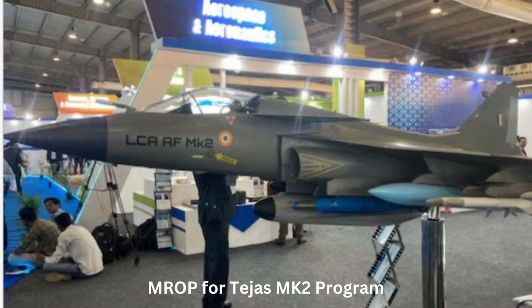Number 1: MROP for Tejas MK2 program. Indian state-owned HAL wants to reduce the manpower required for manufacturing the Tejas MK2 program when it enters production. It is looking at more automation, like scanning to avoid visual measurement of the airframe and automated hole drilling on assembly of the aircraft airframe, to cut cost and overall manpower required.